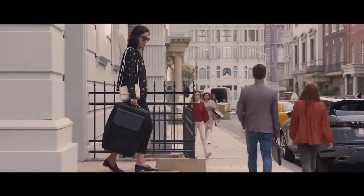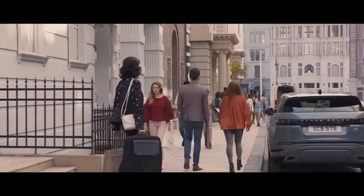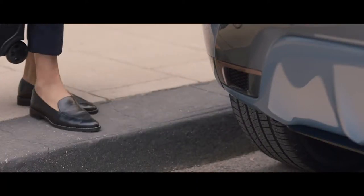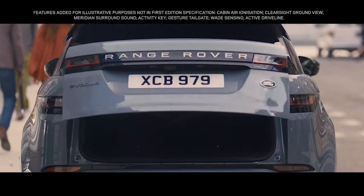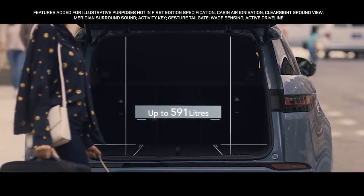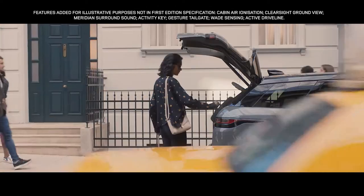If your hands are full, the Gesture Tailgate allows you to access the rear load space by simply raising your foot to the sensors located either side of the rear bumper. Range Rover Evoque offers a generous load space for this compact SUV.